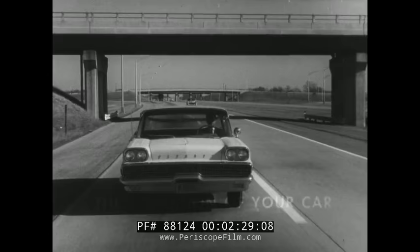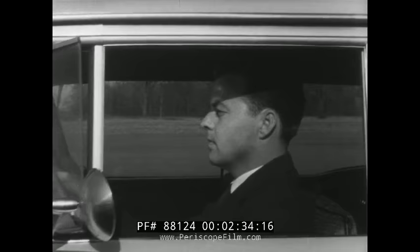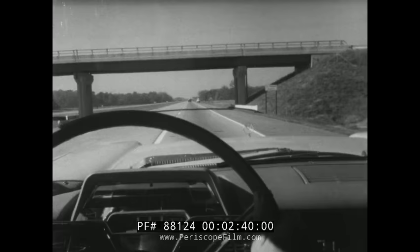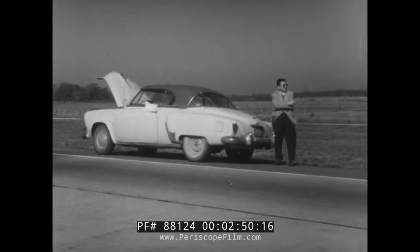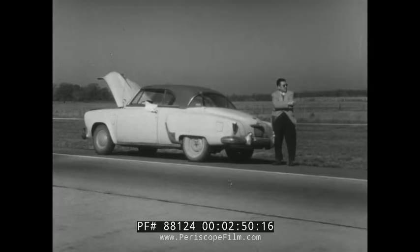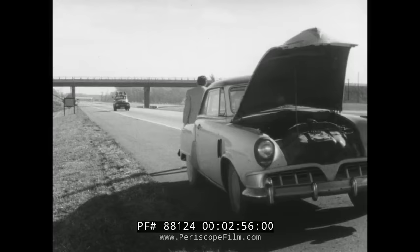Driving at sustained speeds hour after hour calls for engine, power train, and tires in excellent condition. Many superhighway accidents involve cars that pull off the road because of mechanical failure. The next service station may be 30 miles away — that's fine for the driver who's rolling along, but not so good for the fellow standing on the sidelines. He'll get help, but he'll wait for it and pay for it.